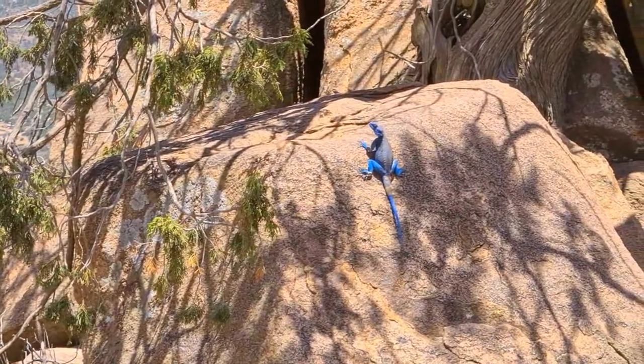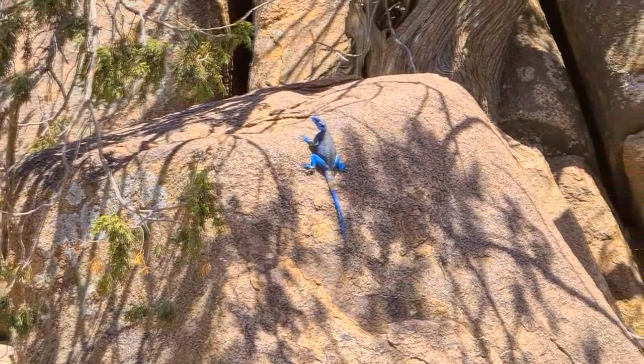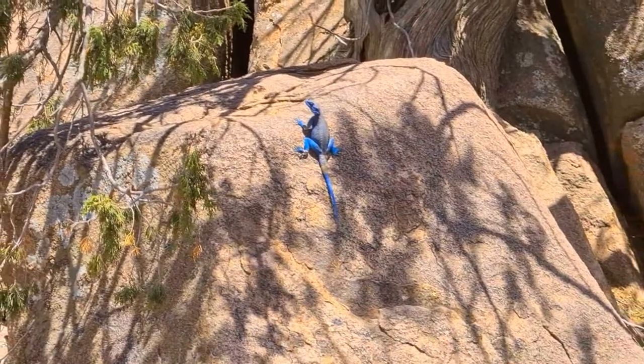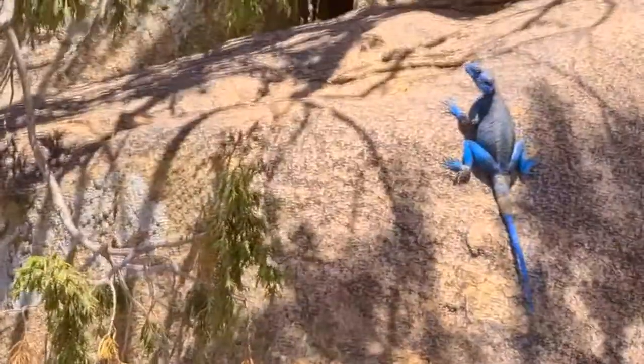I do not know the name of this lizard. The distinctive character of this is that it has a royal blue color of the skin. And if you are looking at it physically, you will be amazed by the beautiful color of this beautiful creature.